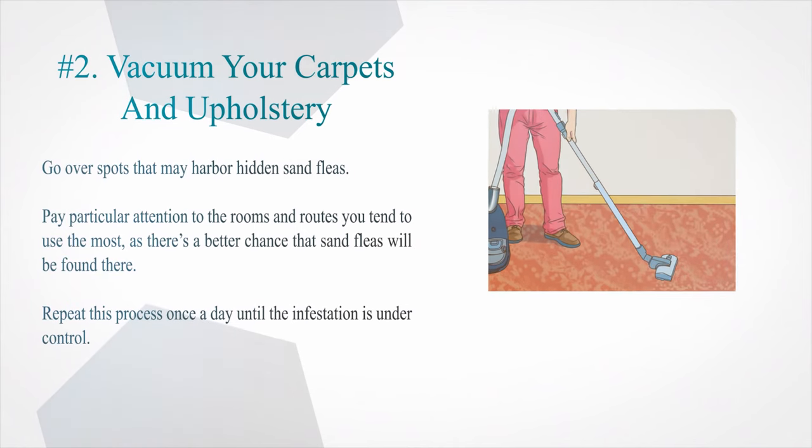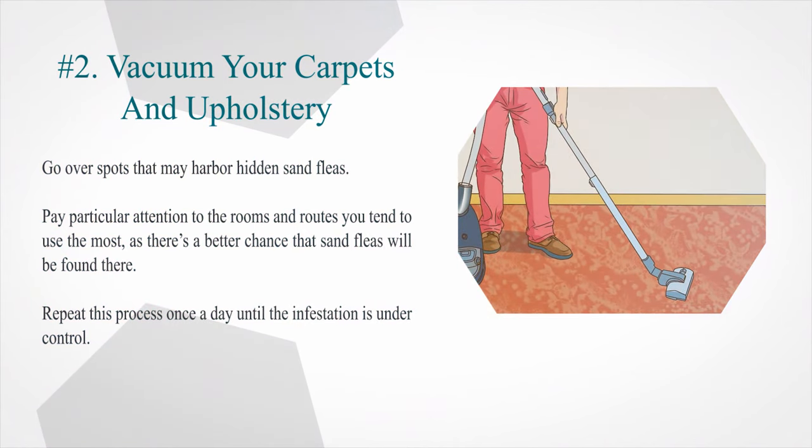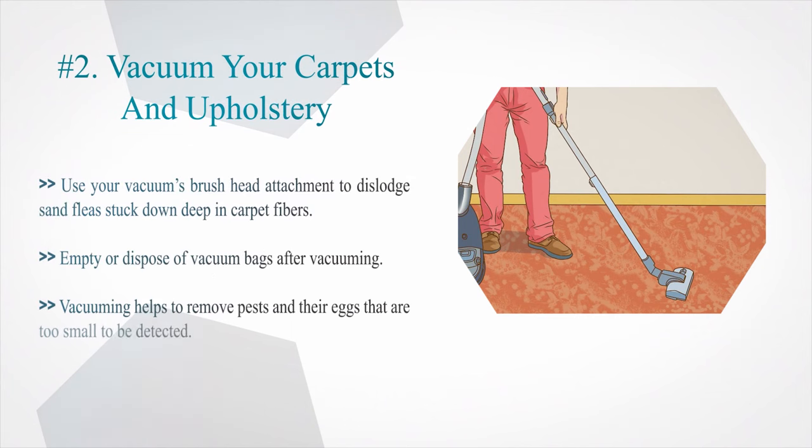Number 2: Go over spots that may harbor hidden sand fleas. Pay particular attention to the rooms and routes you tend to use the most, as there's a better chance that sand fleas will be found there. Repeat this process once a day until the infestation is under control. Use your vacuum's brush head attachment to dislodge sand fleas stuck down deep in carpet fibers. Empty or dispose of vacuum bags after vacuuming, as vacuuming helps to remove pests and their eggs that are too small to be detected.